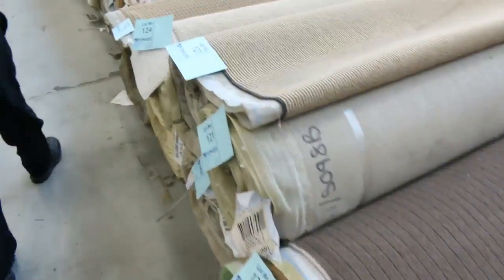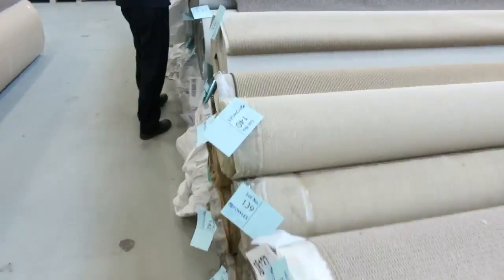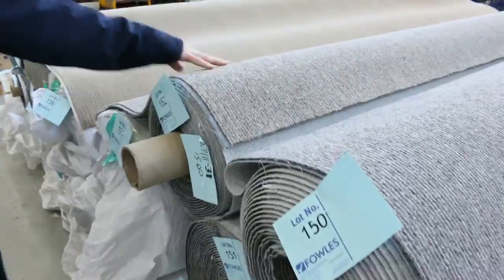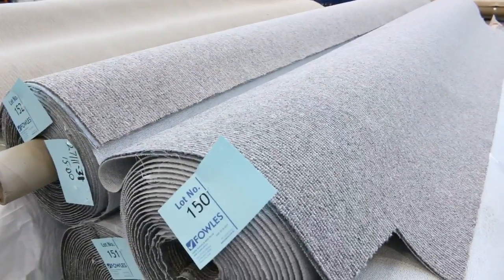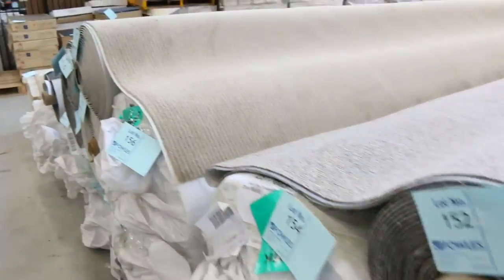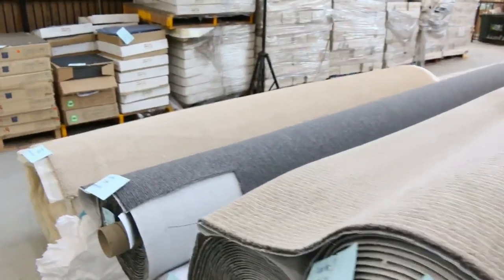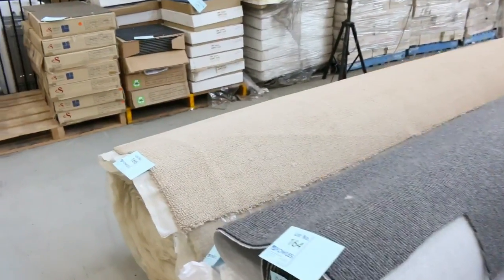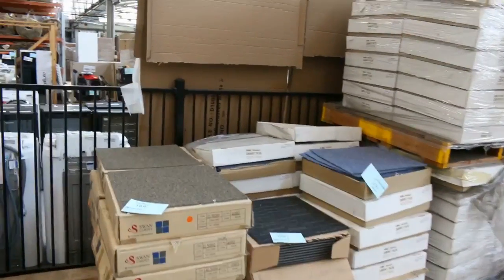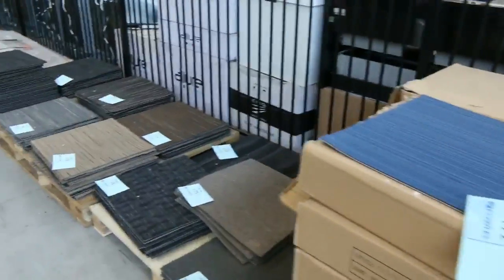Moving through into the really big stuff now. This one here would be good for a shop or an office — there's mountains of it, hundreds of lineal meters, probably about 400 to 500 square meters. You're probably looking again around that $25 a lineal meter, which works out to be about $7 or $8 a square meter — really sensational. In through here we've got a few carpet tiles — you're probably looking between $5 and $10 a square meter on all the carpet tiles.